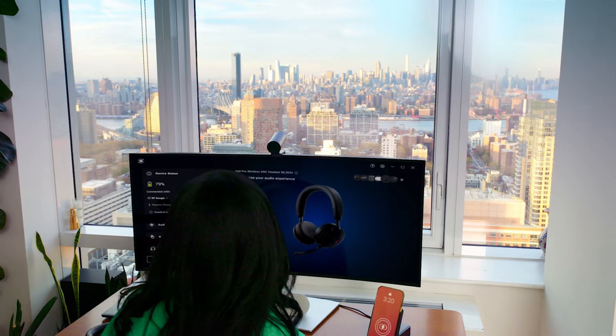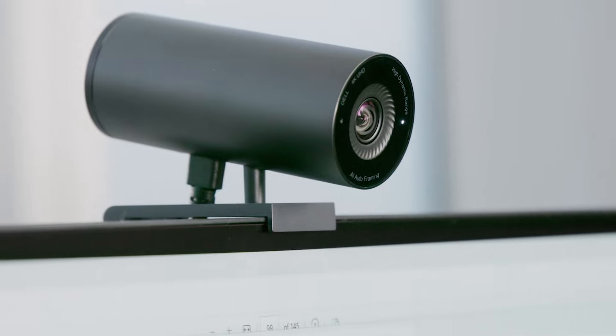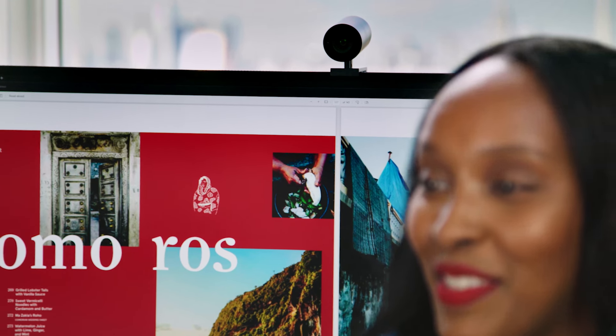The UltraSharp 38 really comes in handy. The colors are so vivid, the spices are so bright. The UltraSharp webcam has been a game changer for me — it's really taken up my content so much.